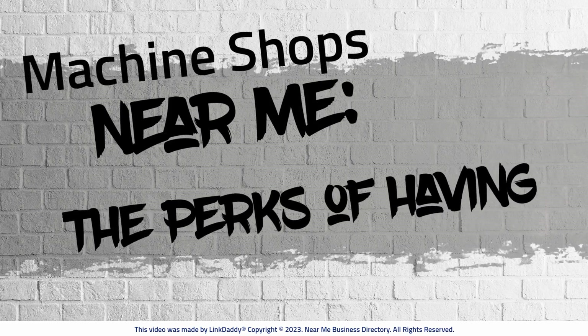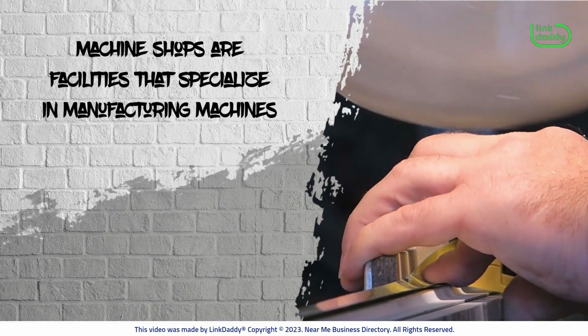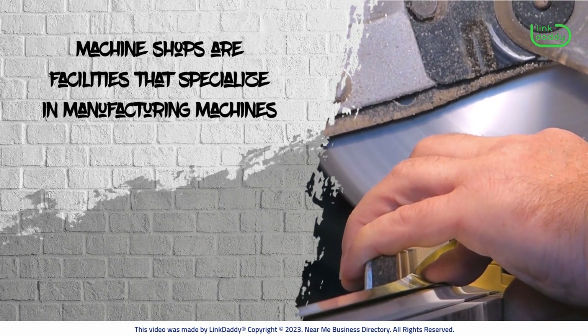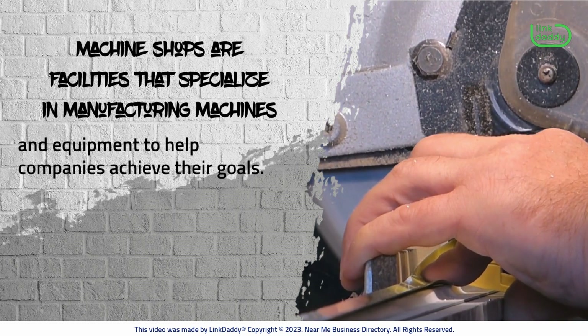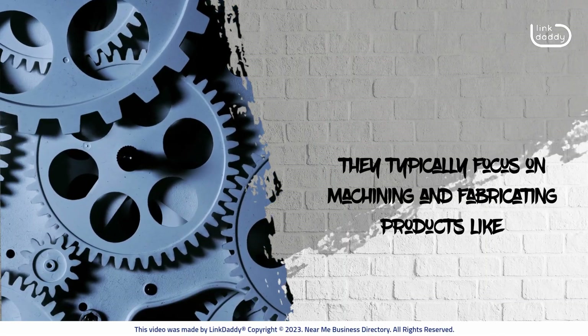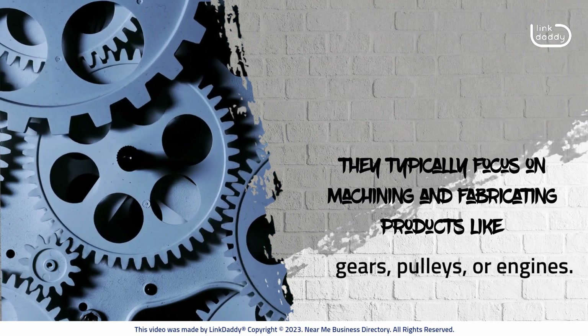Machine Shops Near Me: The Perks of Having One in Your Area. Machine shops are facilities that specialize in manufacturing machines and equipment to help companies achieve their goals. They typically focus on machining and fabricating products like gears, pulleys, or engines.